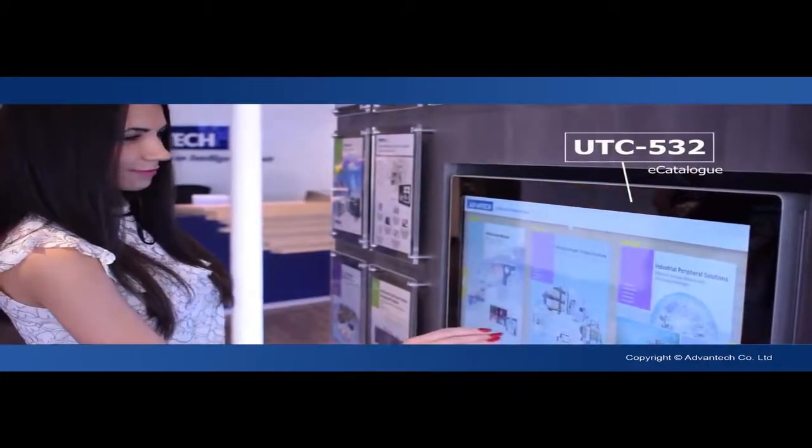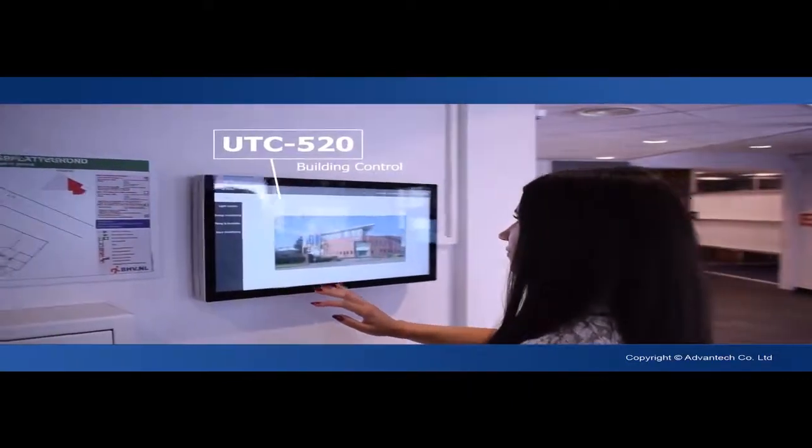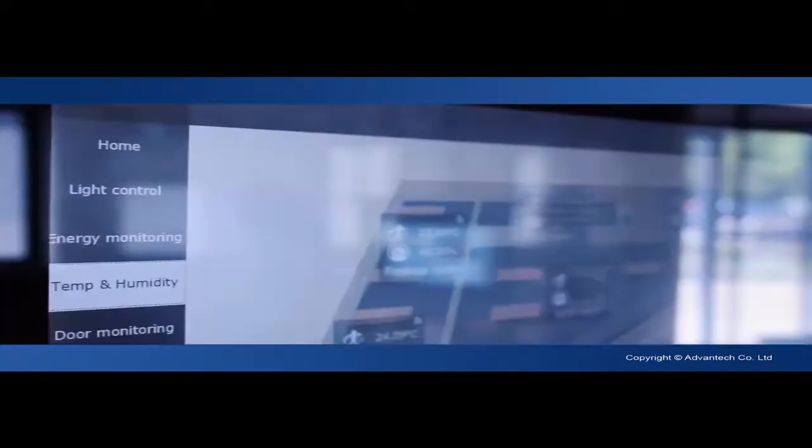By incorporating our UTC and AIM series throughout the offices, we created an environment that underlines our endeavor for innovation, technology and durability.